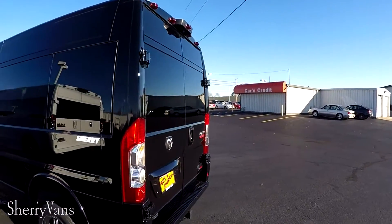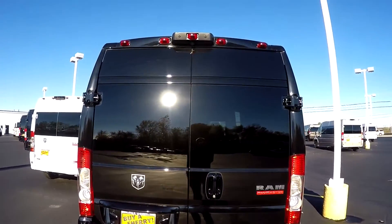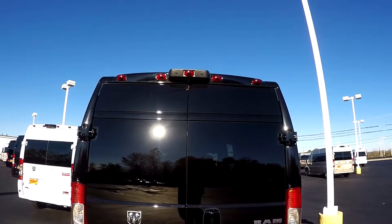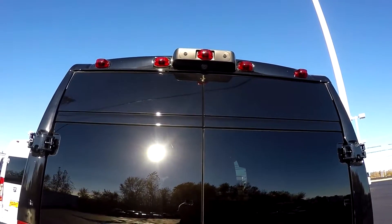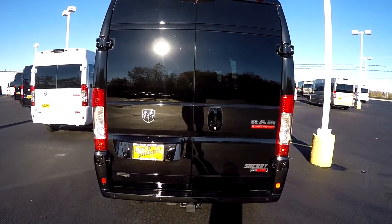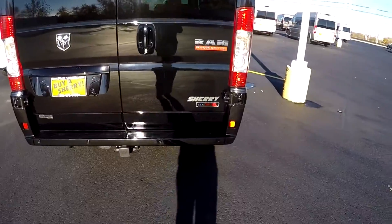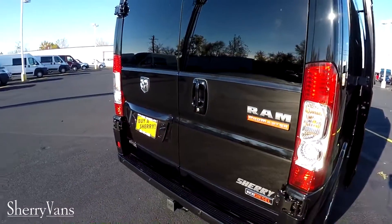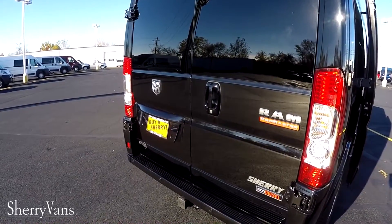Moving to the back of the van I want to go over some very important safety features that come along with all of our ProMaster Conversion Vans. Starting with the rear backup camera, which in this particular van is located dead center at the top of the van. Anytime you put this van in reverse you're going to get a nice visual of whatever might be behind you on the factory navigation screen inside the van. When you put this van in reverse you're also going to get an audible alert because this van is equipped with rear backup sensors as well. With the visual and the audible alert that intensifies as you get closer, it's just a really nice safety feature to have.